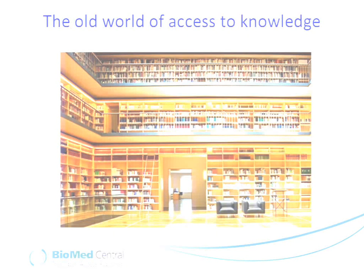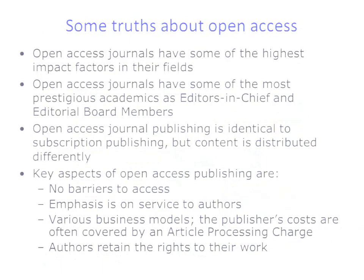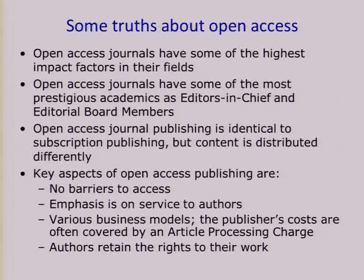Access to knowledge has been changing dramatically over the last decade or two. This is an image of some of our authors doing their fieldwork in Africa, accessing information on their laptops. And I'm sure that's true for all journals, open access or not. When we talk about publishing, it's very important to bear in mind that there are many open access journals that have high impact factors within their subject areas.